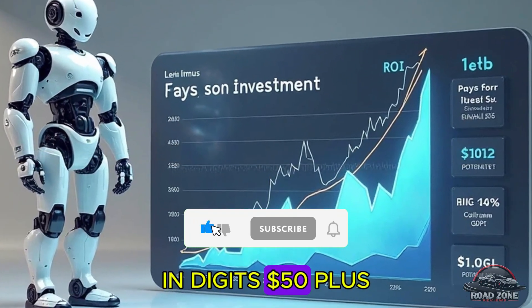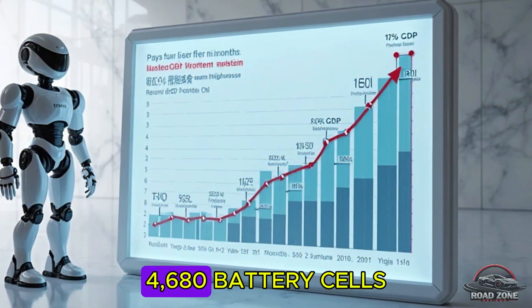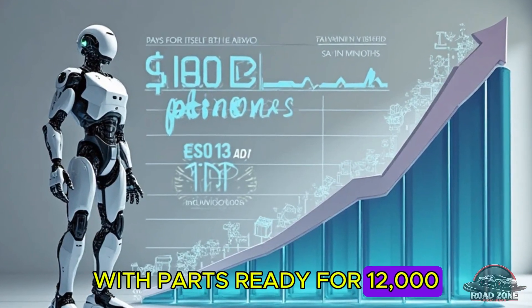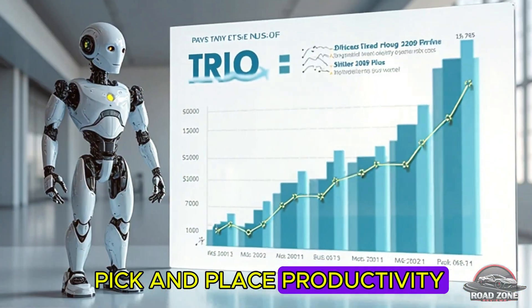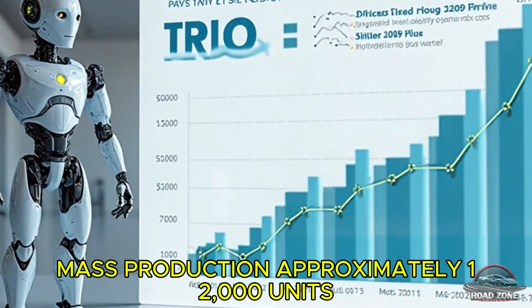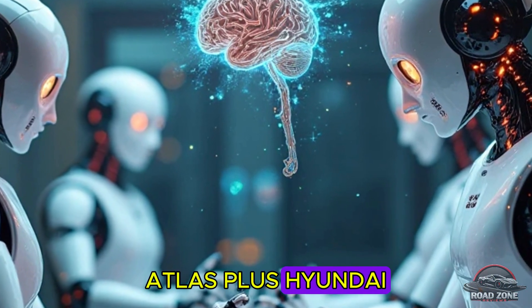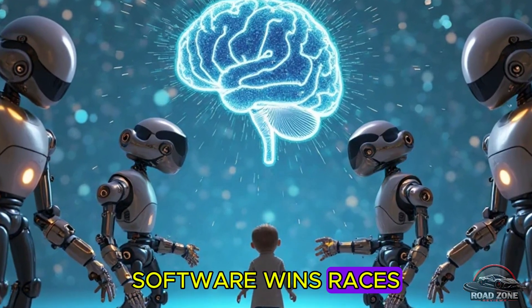Tesla's vertical integration — using FSD chips and 4680 battery cells — positions it to build 5,000 units in 2025, with parts ready for 12,000. Performance highlights: BMW's Munich pilot with Figure 02 boosted pick-and-place productivity by 400%, with plans for mass production of approximately 12,000 units. Digit has small-scale runs for Amazon and Spanx, focused on lighter, flexible tasks. Atlas is still testing whether its elite agility is scalable.